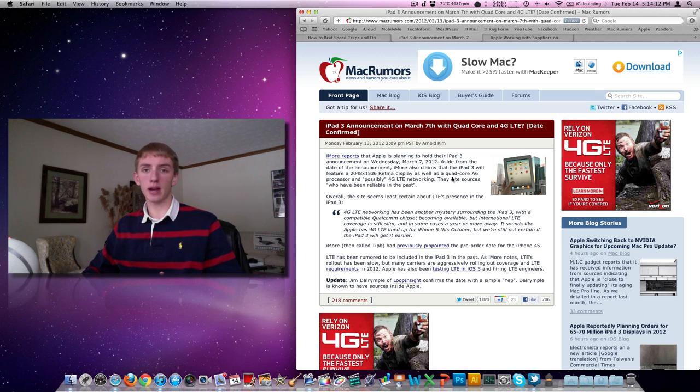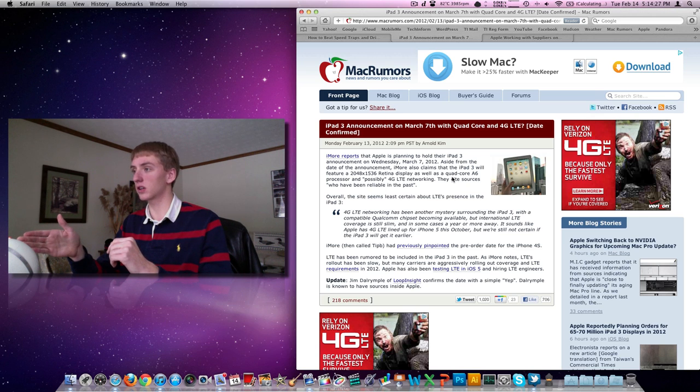The first iPad came out around April 3rd, 2010. The second iPad was earlier — it was in March. I actually got mine just about a week before we went on vacation, March 19th. So this year it looks like we're going to be in about the same timeframe, early March, and we'll hear what the device is going to have.